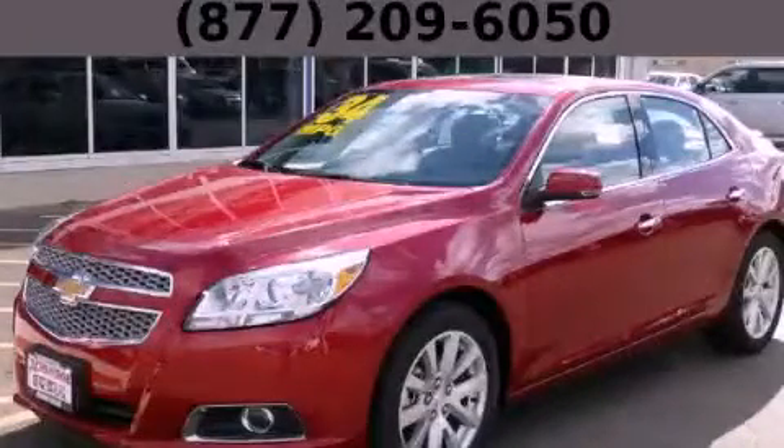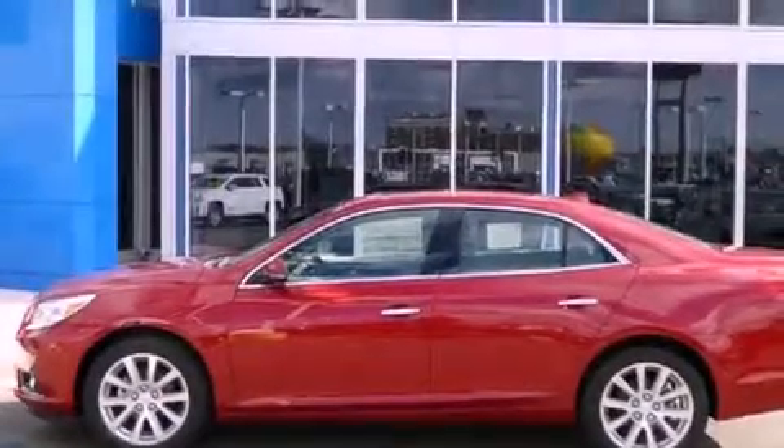This is a brand-new 2013 Chevrolet Malibu. It features a 2.5-liter four-cylinder engine and an automatic transmission.